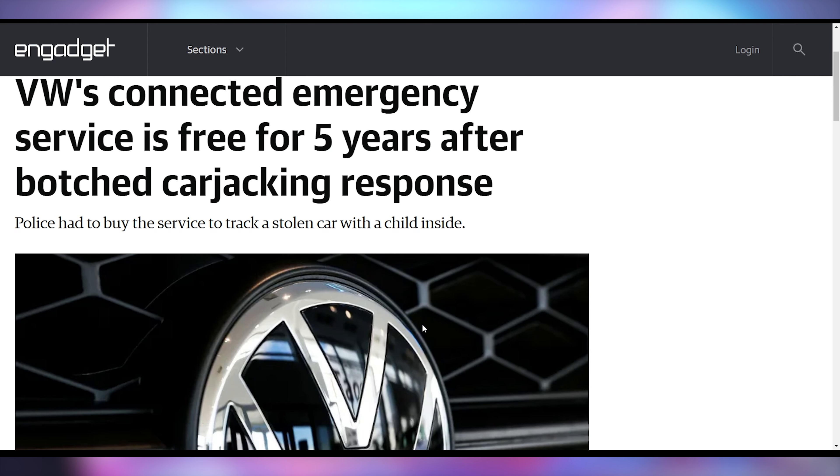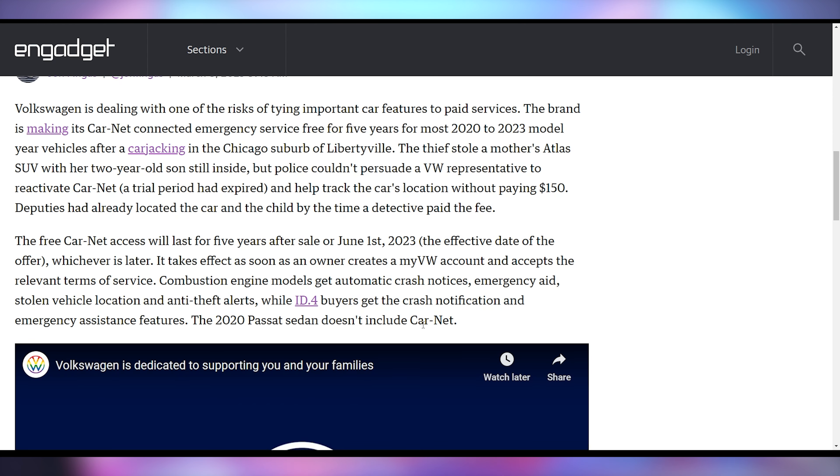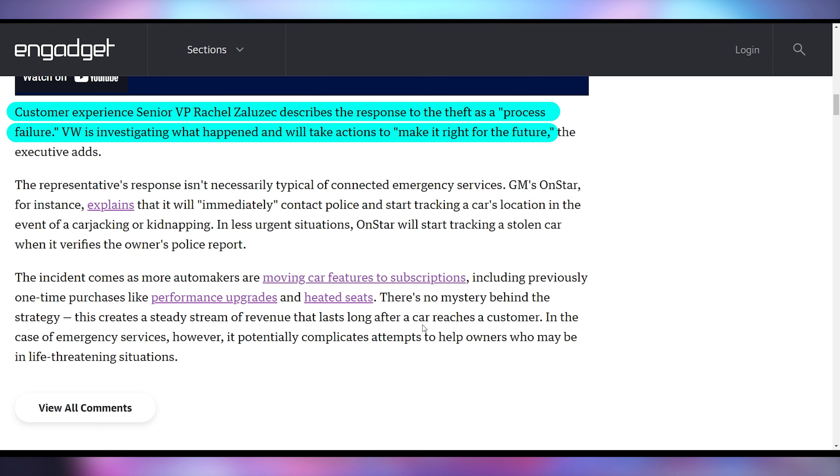Thanks, Rhys. And Volkswagen allegedly feels bad — as much as a corporation can — for what they've done. There was a car theft involving a child being kidnapped and a pregnant mother being run over by the Volkswagen. Volkswagen has tracking built into their cars, but because the person hadn't subscribed to the car tracking service for $150 a year, Volkswagen chose not to help the authorities. They did acknowledge it was a ball dropped on their side and are issuing a make-good: five years of Car-Net connectivity access for Volkswagen vehicle owners. Volkswagen says this was a process failure and they're working to make it right. The pregnant mother is still in the hospital; the abducted child was found safe several miles away.